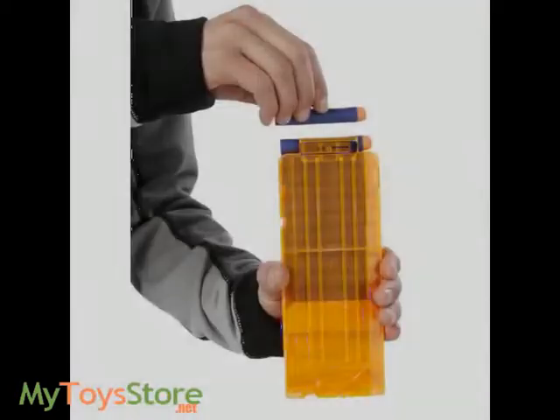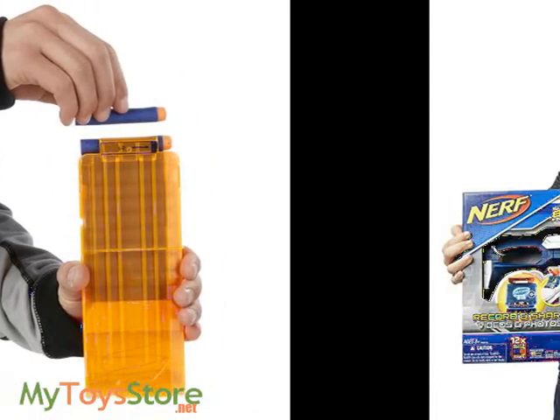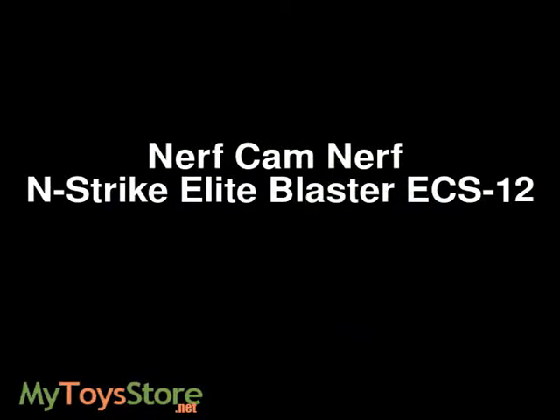The Nerf Cam ECS-12 video blaster has a built-in camera to record and share videos and capture the action. It features a 1.77 inch color screen that gives you a first-person blaster cam perspective.